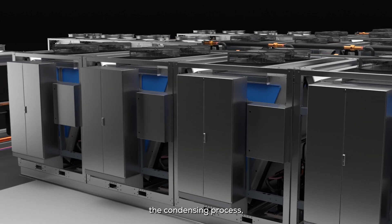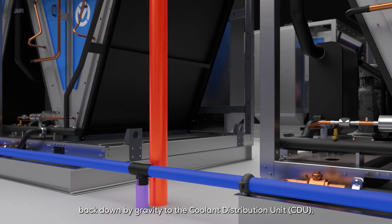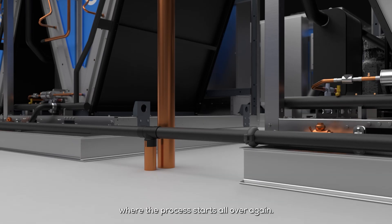Having completed the condensing process, the liquid heat transfer coolant flows back down by gravity to the coolant distribution unit, where the process starts all over again.